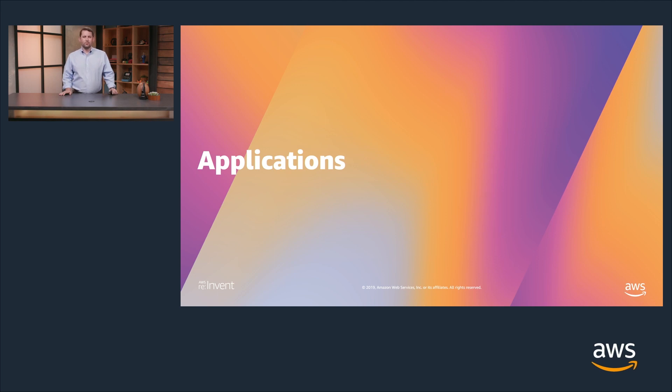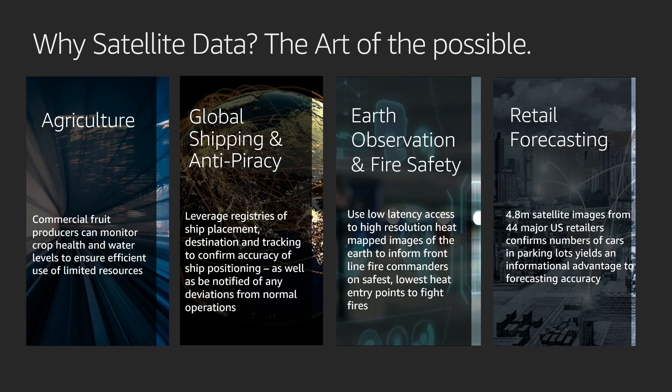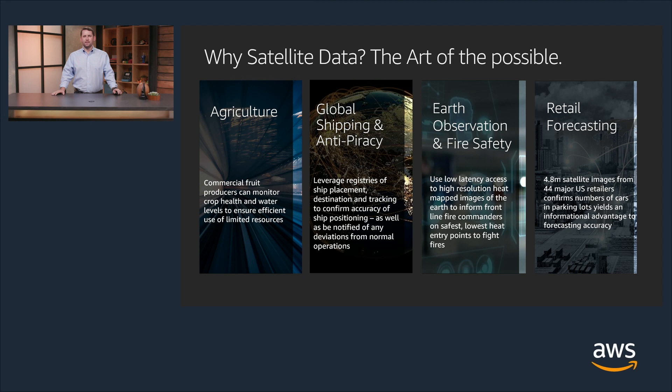Now let's go over a few examples of Earth observation and remote sensing applications. In the agricultural industry, commercial fruit producers can monitor their crop health and water levels to ensure efficient use of limited resources. The global shipping industry leverages registries of ship placement, destination, and tracking to confirm accuracy of positioning and detect deviations from normal operations. Earth observation data is also used in the forestry industry to help with fire safety and prevention — using low-latency, high-resolution heat map images to inform frontline fire commanders of the safest, lowest-heat entry points. The retail forecasting industry uses satellite imagery from over 44 major US retailers to count cars in parking lots, providing an informational advantage for forecasting accuracy.